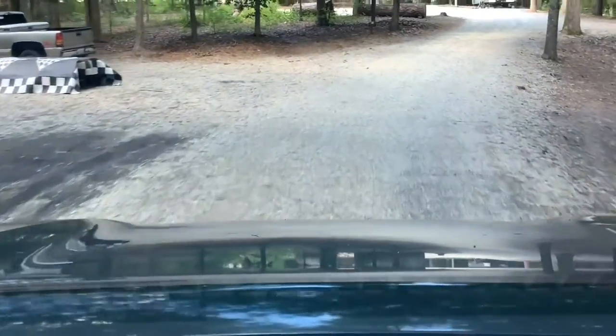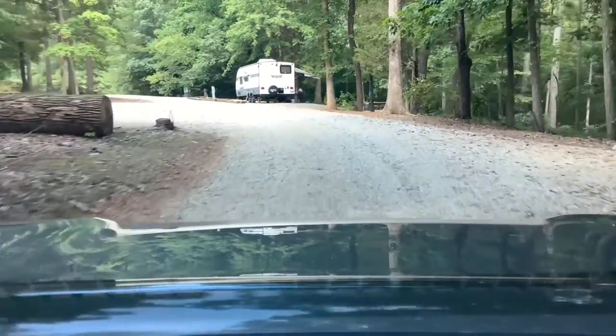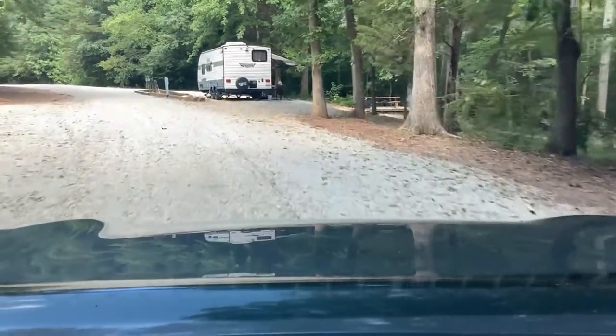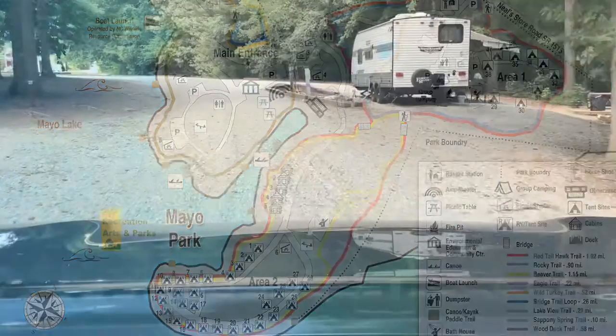Here's where we come toward the end of the loop. The camper on the right is ours — we're in space 28, located right here, the last one in the loop. And directly ahead of us you'll see the shower house, which was only about 75 yards away from our space.